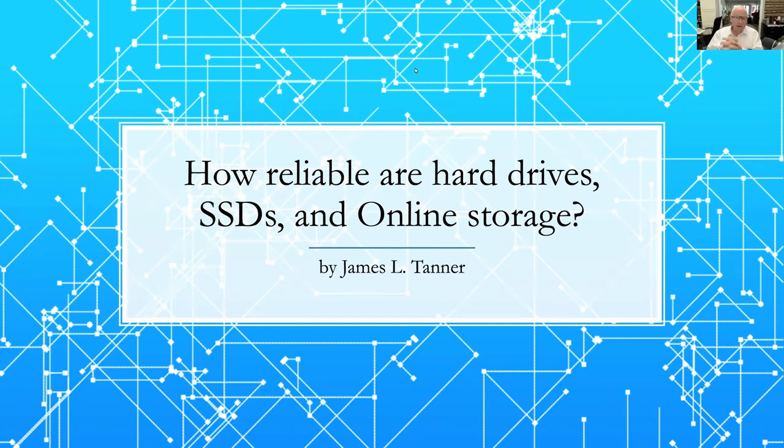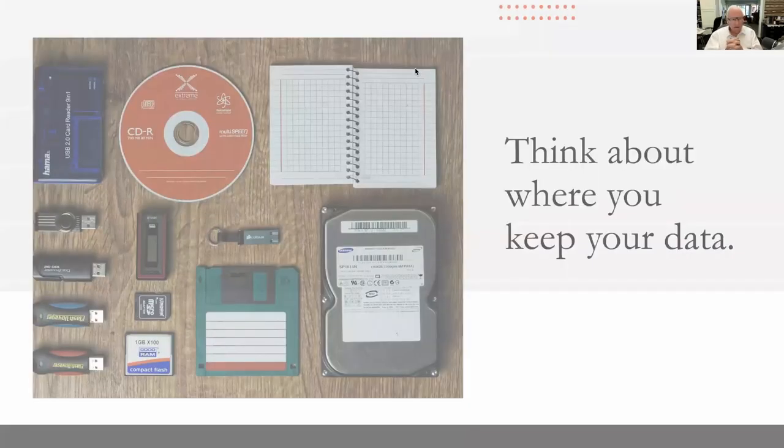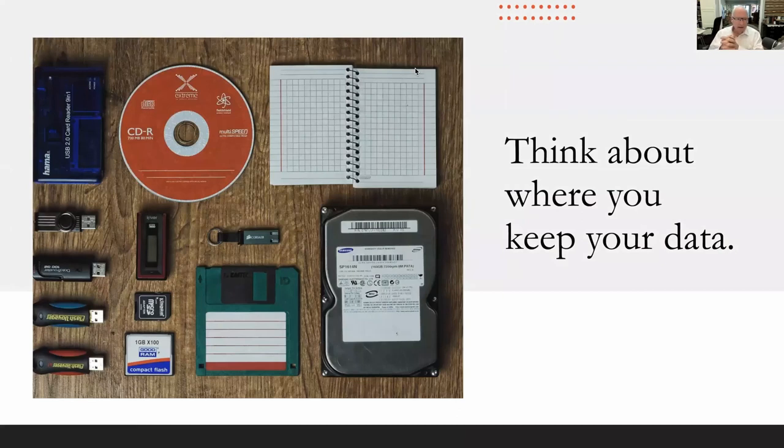We are going to talk about how reliable are hard drives, SSDs, and online storage. I will explain the differences and why you would want one over the other, and how important and reliable all of these are. It takes a little bit of time and it is fairly complicated.